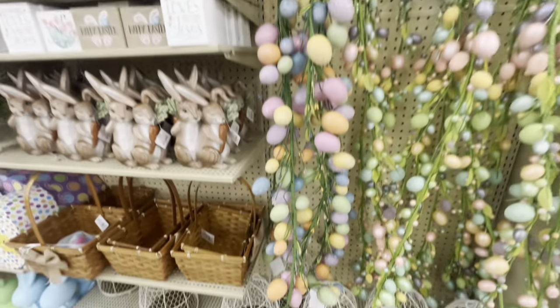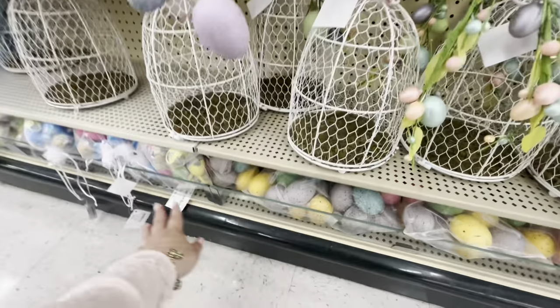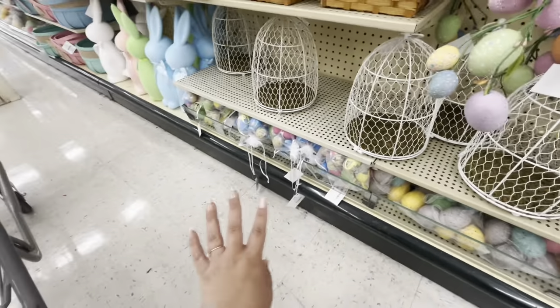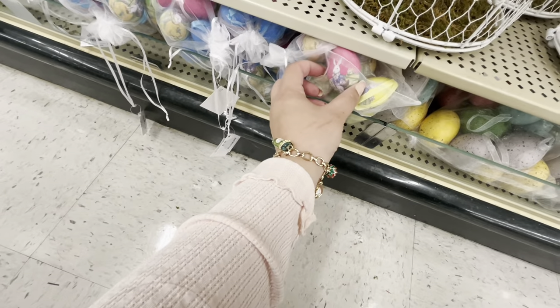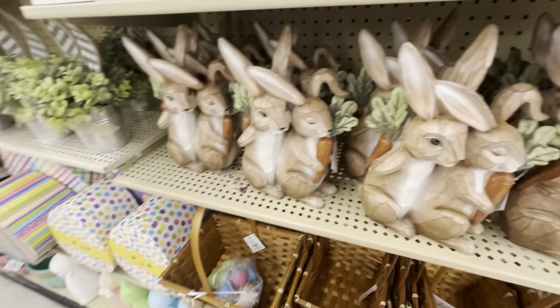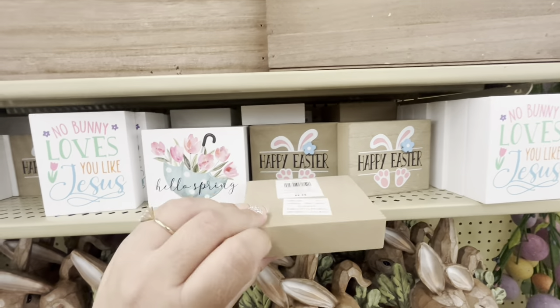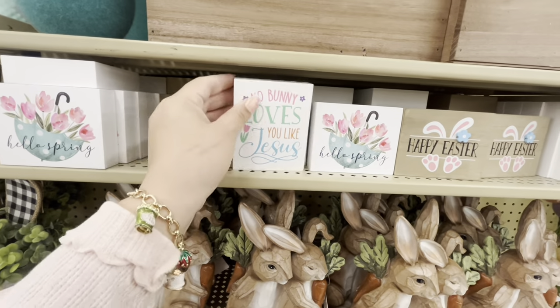Over here they have more Easter. This garden is $16. They also have this birdcage here for $23. Then more egg ornaments — these have pictures inside, $3.99, not bad. They have a bunny couple for $23. Little cute signs like 'happy Easter' for $2.49 and 'nobody loves you like Jesus' for $2.49.